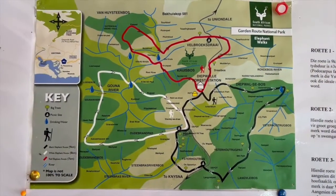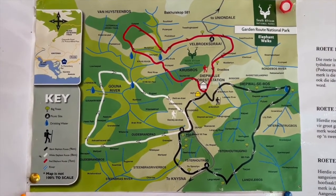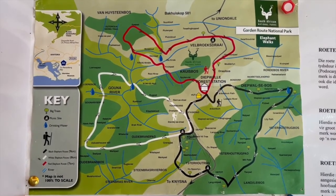There are three circular day hiking trails that start and end at Diepwalle. They range in length from seven to nine kilometers and are clearly marked with red, white and black elephant signs pointing the way.